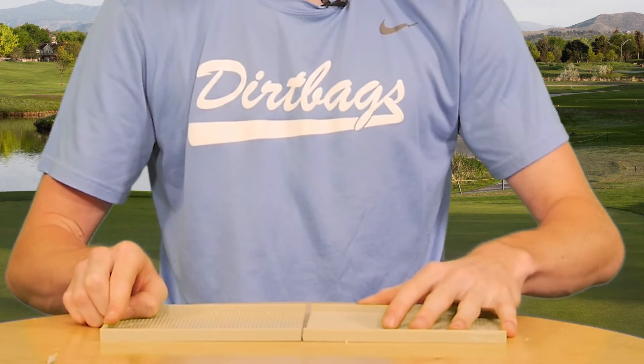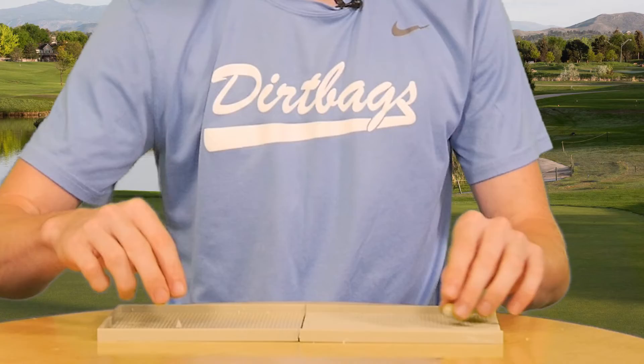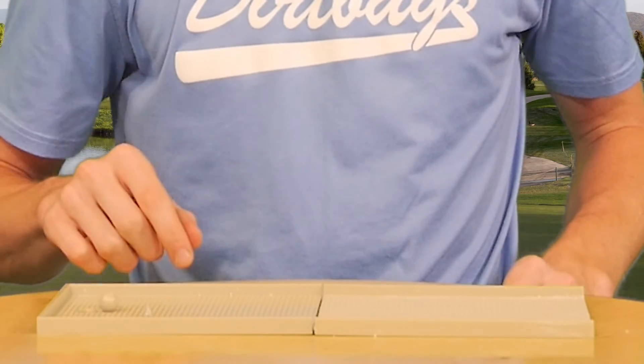This product will be made of a hard, durable plastic. The Port-A-Putt combines fun, versatility, and portability into the ultimate golf practice aid.